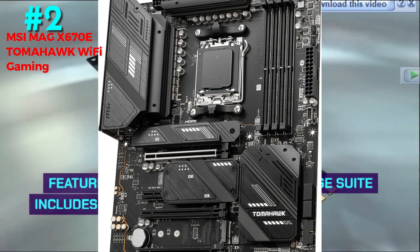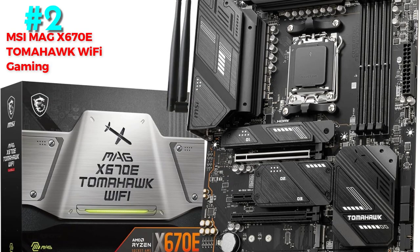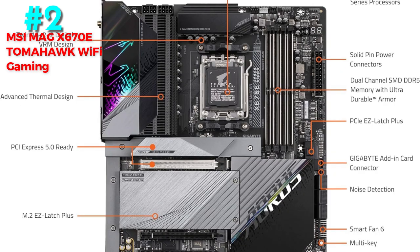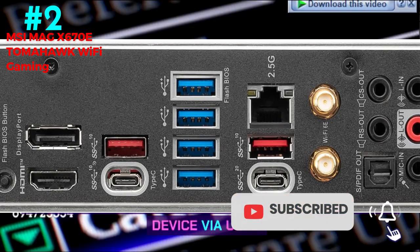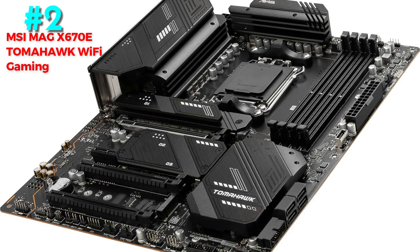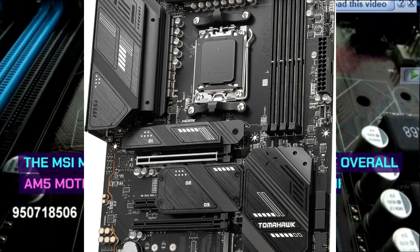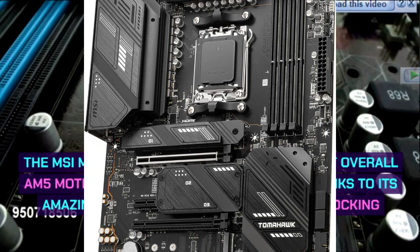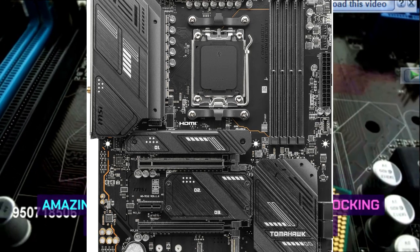Features and connectivity: the storage suite includes 4 M.2 slots — one of which is a PCIe 5.0 slot — as well as 4 SATA connections. With a 2.5 GB LAN connector and Wi-Fi 6E, networking is solid, while the rear I/O stands out thanks to USB 3.2 20 Gbps and an external display connection via USB-C. The MSI MAG X670E Tomahawk is the greatest overall AM5 motherboard, thanks to its amazing affordability, excellent overclocking capability, and varied feature set.